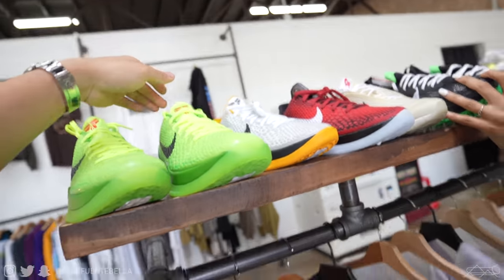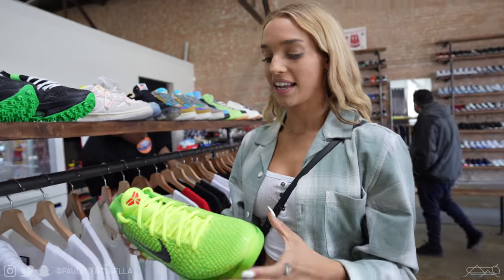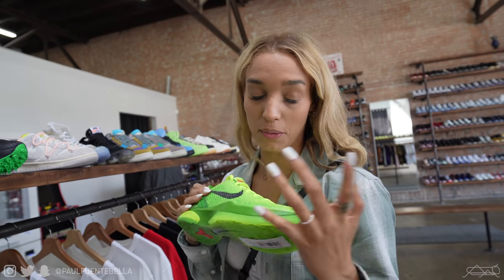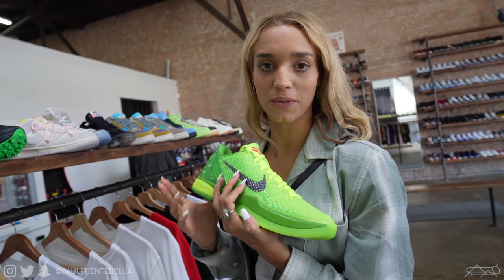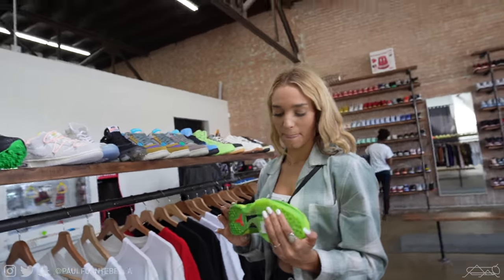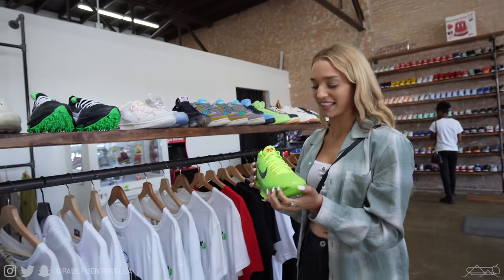Oh how do you like these? These are the Kobes — the Grinches. They were Kobe's basketball shoe. And there are only 300 pairs in the whole world. Did you just make that up? I made it up. But it's something like that, you know. And if you want these you've got to pay resale.